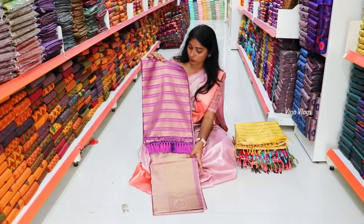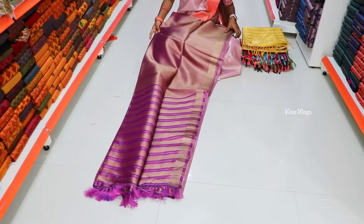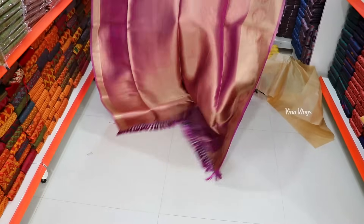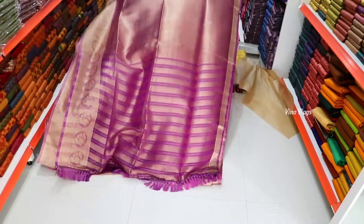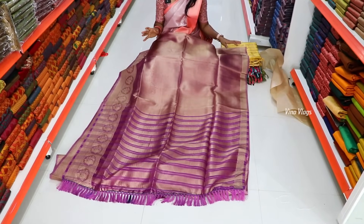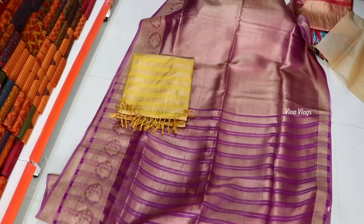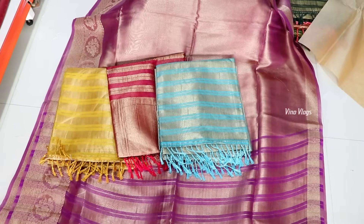We also have a gym suit fabric — this is a designer boutique in tissue fabric. You can use rose, copper, and gold. You can wear it comfortably as a multi-purpose use. You can sell it at a price — but we have it for 799 rupees.